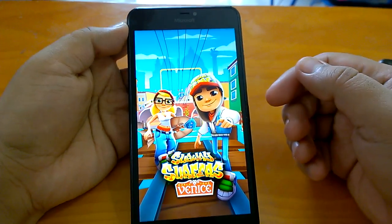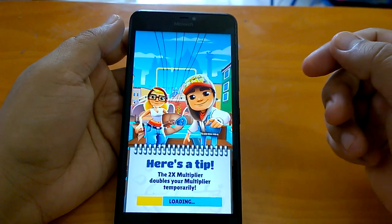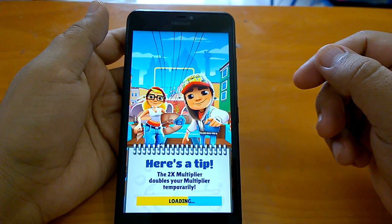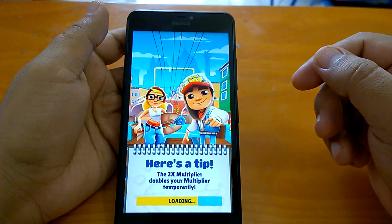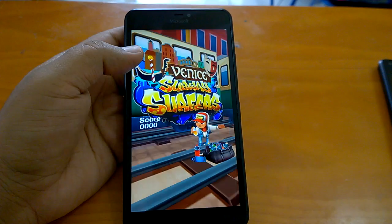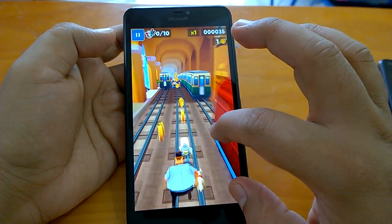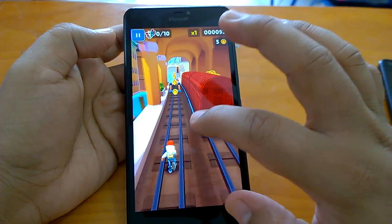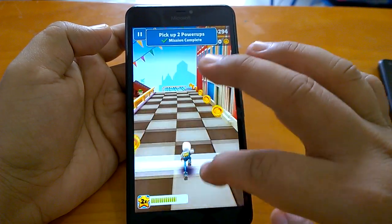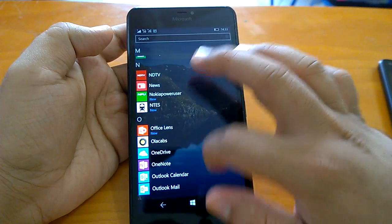Let's open Subway Surfer and also Railer — this game is optimized for Windows 10 Mobile. We will also open one more game which is not optimized for Windows 10 Mobile and we will check. Let's send that to the background and open Rail Rush as well.